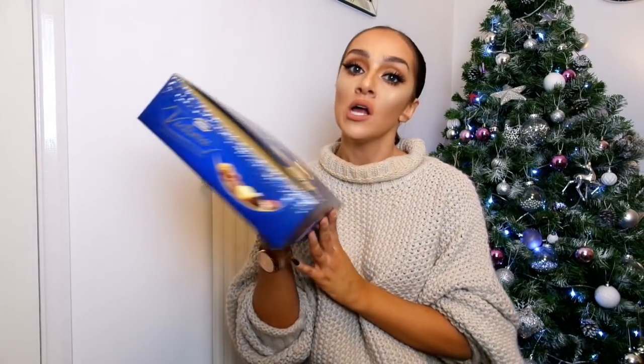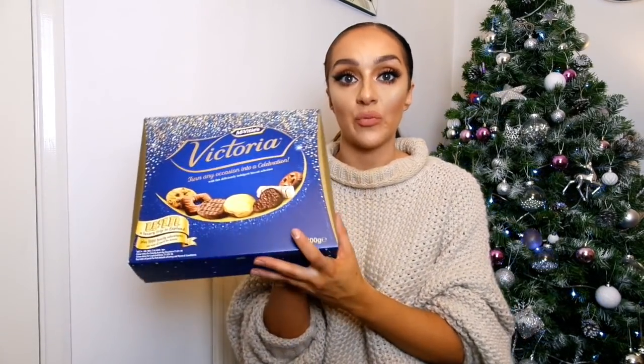The next thing is a box of biscuits, which sounds random but it's perfect when you're looking to buy a gift for someone like your neighbors or your boyfriend's parents. You can never really go wrong with a box of biscuits. These were only three pounds from Sainsbury's — a really nice assortment.